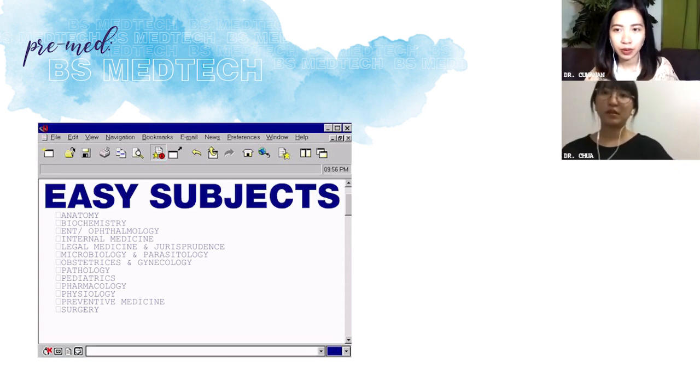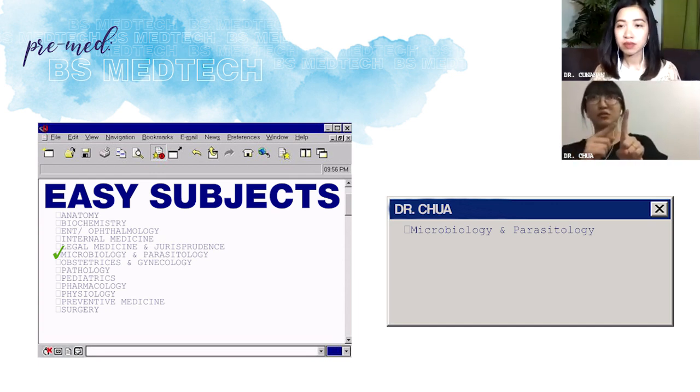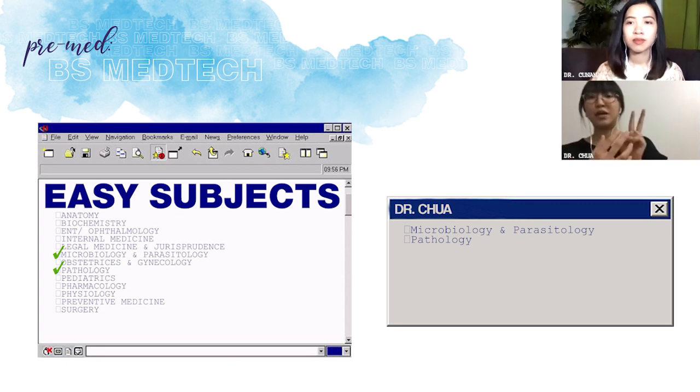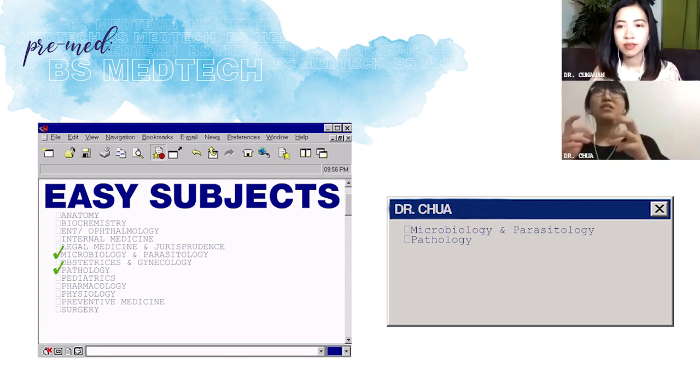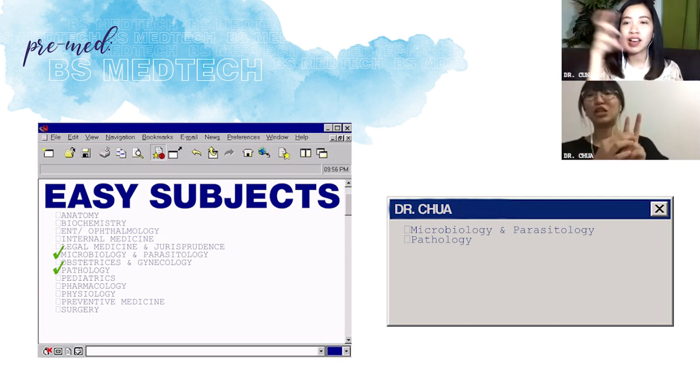Ano yung mga easy subjects for you as a med-tech? Number one — microbiology and parasitology. Pag med-tech ka, tapos yan yung subject, kahit hindi ka na mag-aral. Promise — alam mo yan by heart bago pa mag-discuss. Hindi ko siya masyadong na-appreciate sa school kasi hindi ko masyadong napractice yung pato. Pero nung pagdating ng clerkship, dun ko siya na-appreciate — pagdating mo ng actual practice, parang may muscle memory na pag nag-handle ka ng microscope. Dun lahat nag-co-correlate.